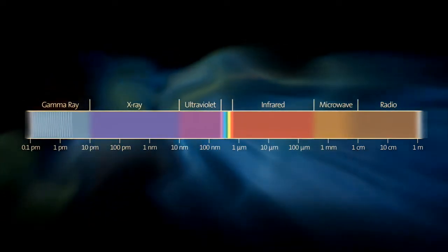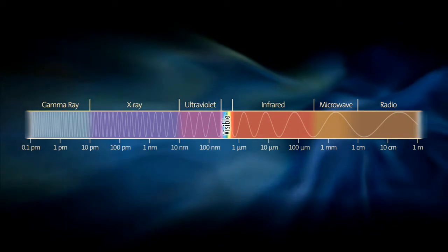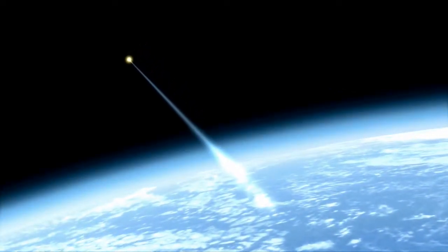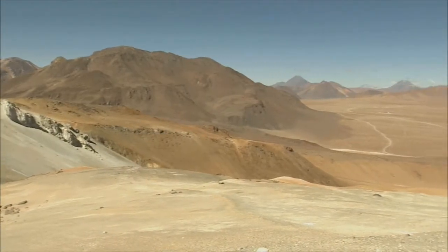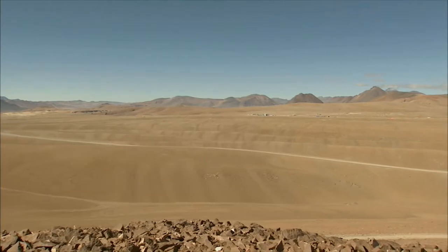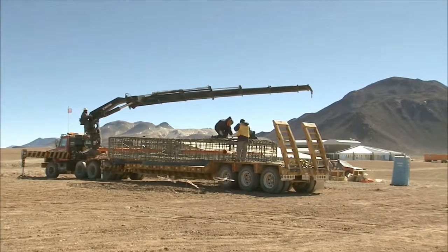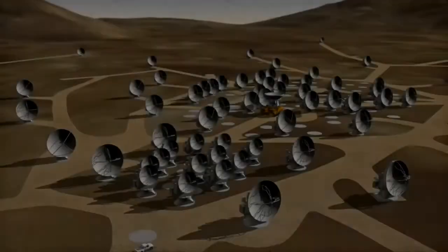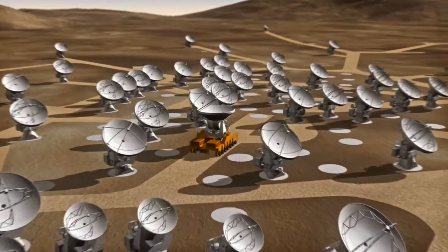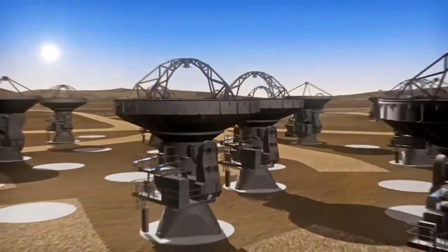Each and every part of the spectrum has its own story to tell. At millimeter and submillimeter wavelengths, astronomers study the formation of galaxies in the early universe and the origin of stars and planets in our own Milky Way. But most of this radiation is blocked by water vapor in our atmosphere — to observe it you need to go high and dry, to Llano de Chajnantor, for example. At five kilometers above sea level, this surrealistic plateau in northern Chile is the construction site of ALMA, the Atacama Large Millimeter Array. When completed in 2014, ALMA will be the largest astronomical observatory ever built. 64 antennas each weighing 100 tons will work in unison. Giant trucks will spread them out over an area as large as London to increase the detail of the image, or bring them close together to provide a wider view. Each move will be made with millimeter precision.